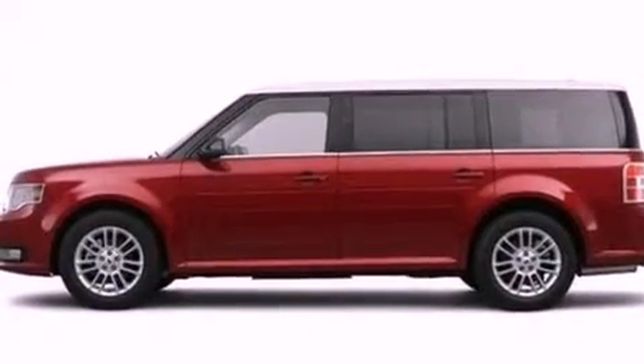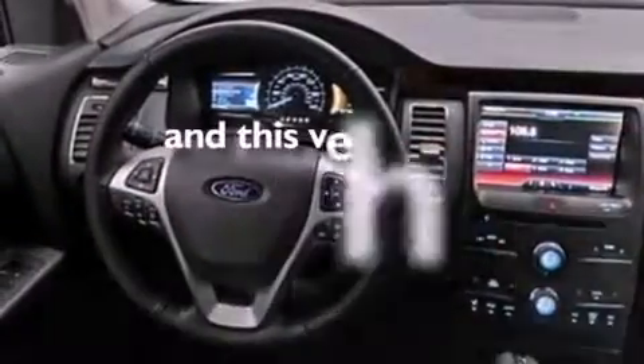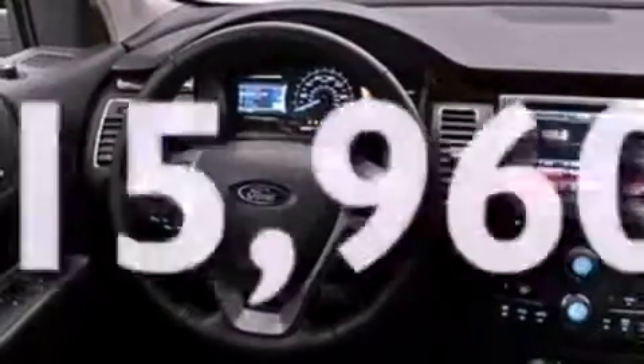Privacy glass, an anti-lock braking system, heated side-view mirrors, and this vehicle has fewer than 16,000 miles on the odometer.